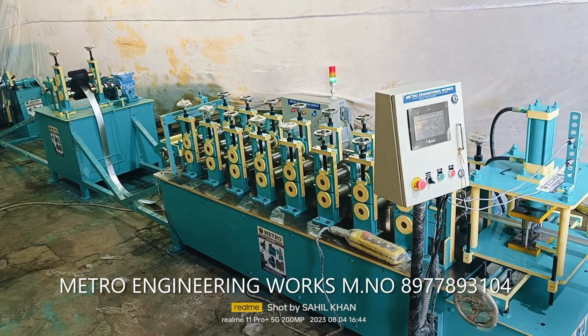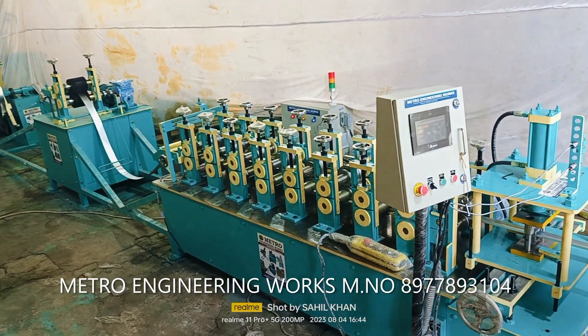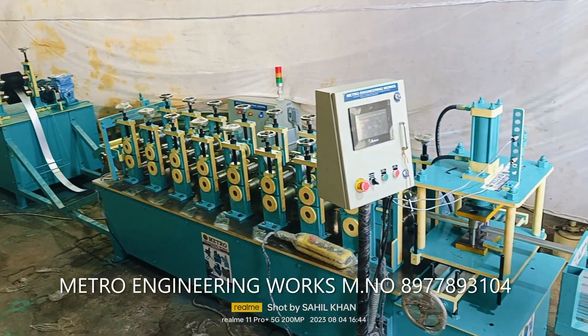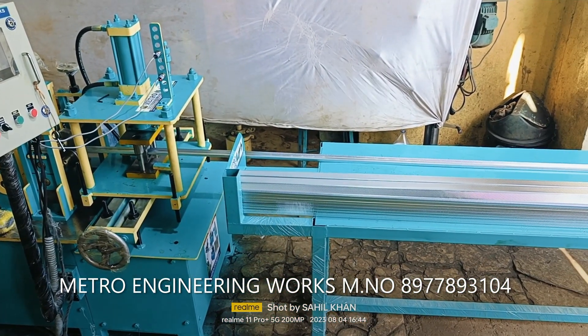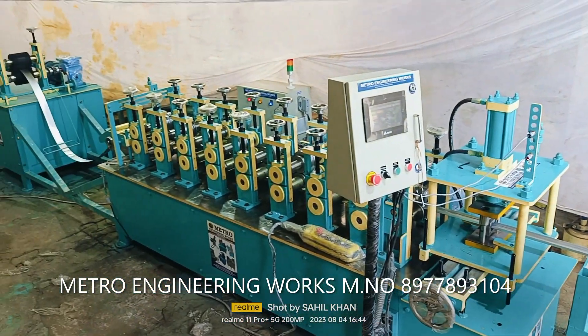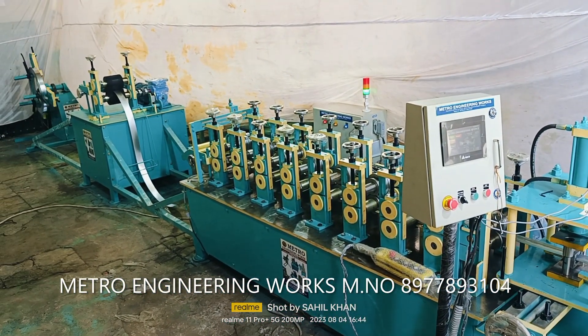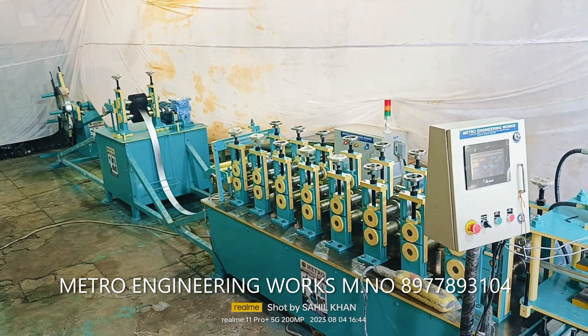We know well the requirements of customers who have high standards for the machine. We are backed by complete facilities to ensure on-time delivery of machines and prompt after-sales service. Our commitment is to provide solutions par excellence for a better tomorrow for our stakeholders and contribute to creating a better world around them.